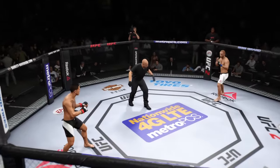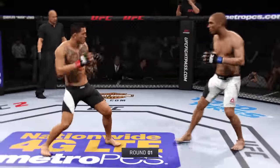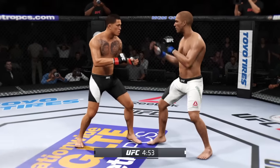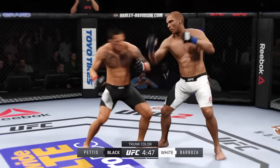Our referee, Mike Goldberg alongside Joe Rogan. We are set to get things started. Fight's scheduled for three five-minute rounds. White trunks to Barboza, black trunks for Pettis.